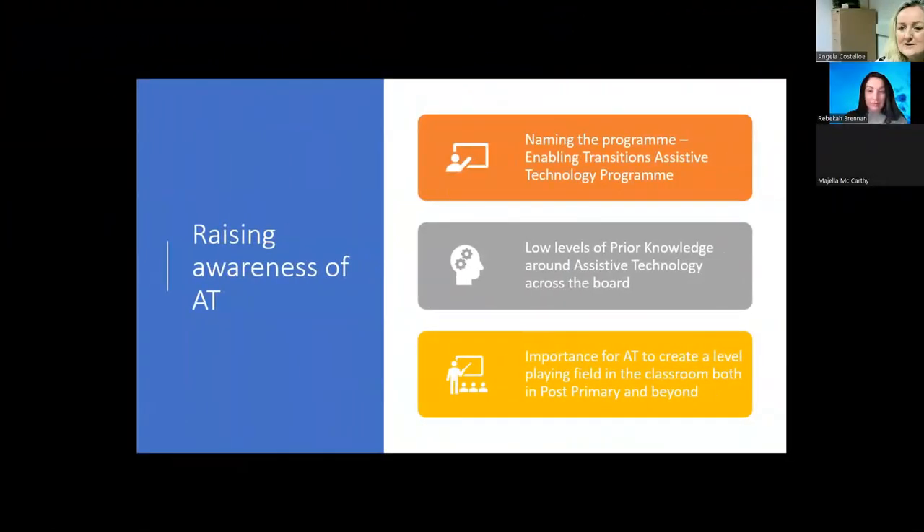Hi, my name is Angie Costolo. I'm the Disability Officer at IT Carlow and our programme was the Enabling Transitions Assistive Technology Programme. We named the programme this because we felt the whole concept of enabling transitions was very important, be it from primary to post-primary, post-primary to further level, apprenticeships, or further education. We figured that would be a trigger for remembrance of our programme after the fact.